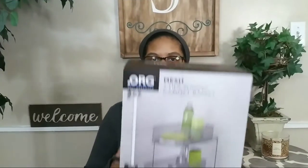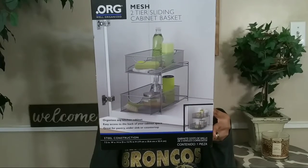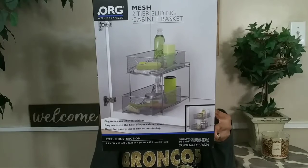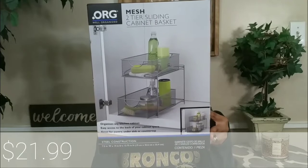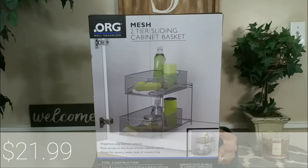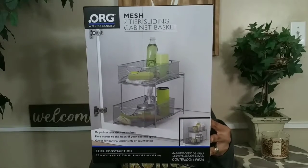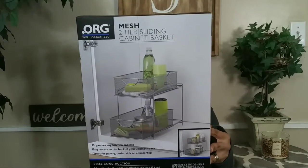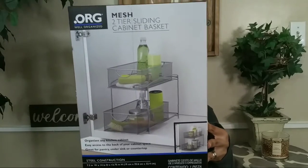This next item is a storage unit I want to use — the two-tier sliding cabinet basket. This is great because I can place it right underneath the sink, and I'm going to be doing some organization as well in that bathroom. There's not much storage in there, so I'm going to use this two-tier sliding cabinet basket to help with that. I got this from Bed Bath & Beyond, and I believe it was $21 and some change.